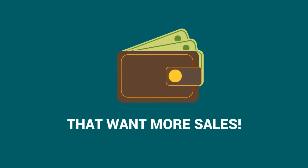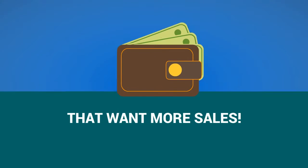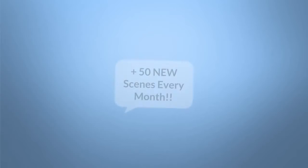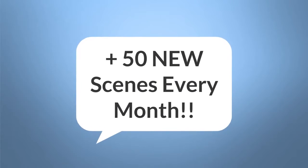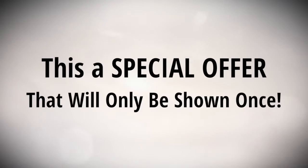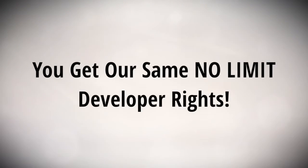So today, what I'm offering is over 100 of these scenes. And every month we're gonna be giving you an additional 50 scenes delivered directly in our members area that you can install easily into Video Maker FX. This is a special one-time offer that will definitely take Video Maker FX to the next level.